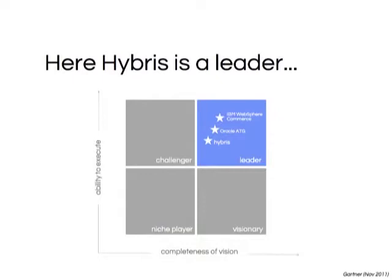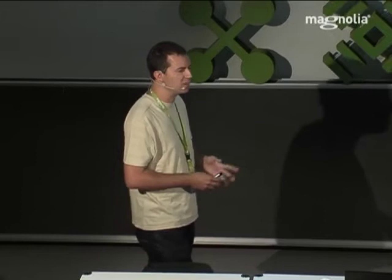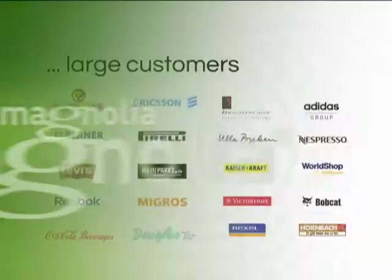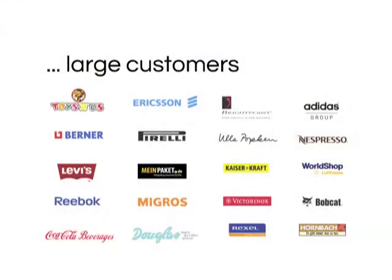Ibris is a good player in this market. This is the magic quadrant from Gartner — the usual thing customers look at when choosing a platform. Ibris is now positioned as one of the best players, together with Oracle and IBM, but is also the youngest product among those. It's evolving very, very fast. It's a very great product, widely deployed — heavily used in Germany, in Europe, and in the US, and growing very fast with large customers.